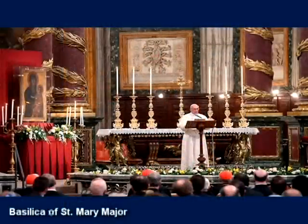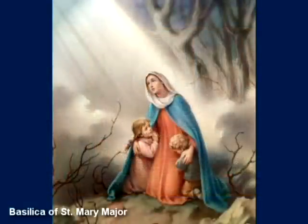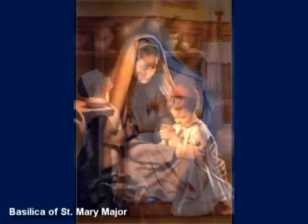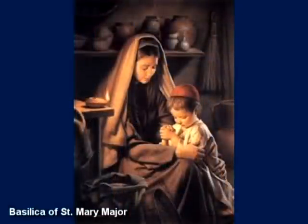As Pope Francis explained in this basilica on May 4, 2013: Mary is mother, and a mother concerns herself above all with the health of her children. She knows how to care for them with great and tender love. Our Lady protects our health. She helps us to grow, face life, and to be free.